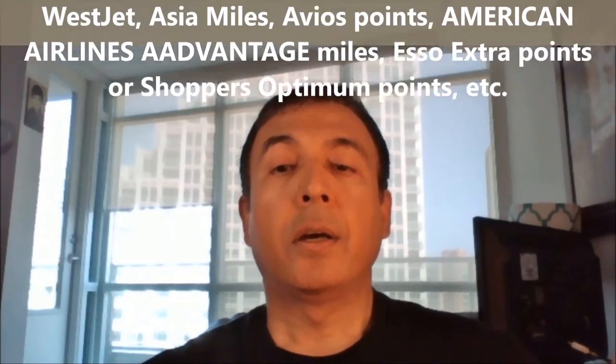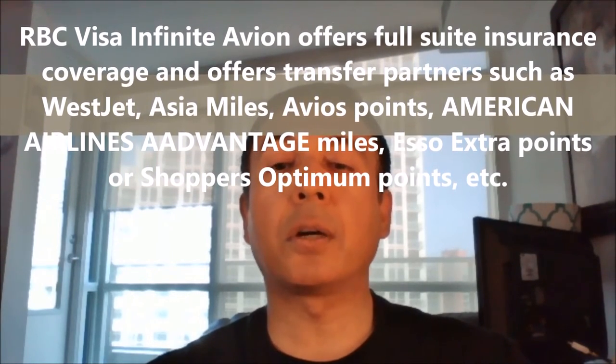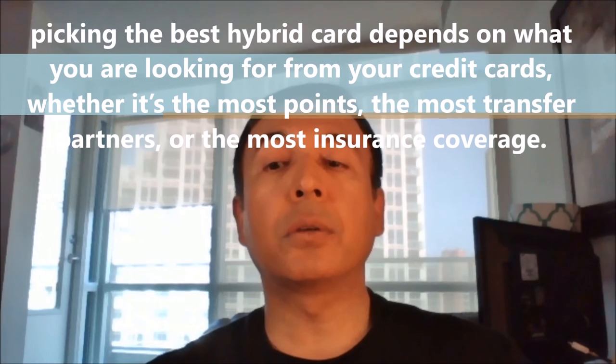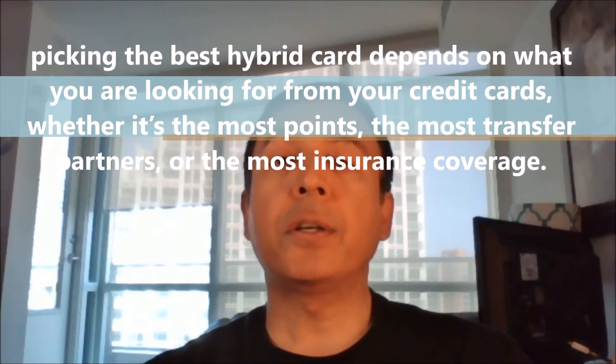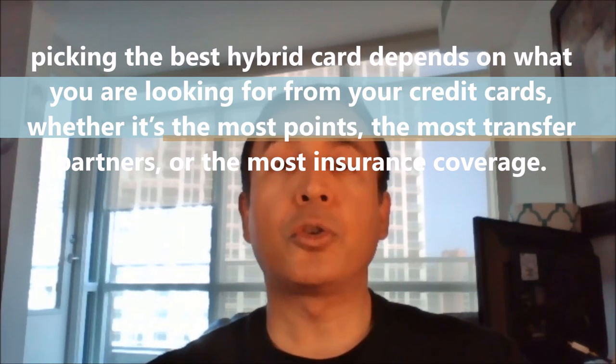Another hybrid credit card, the RBC Visa Infinite Avion, offers full suite insurance coverage and offers transfer partners such as WestJet, Asia Miles, British Airways Avios, American Airlines, Scene points or Shoppers Optimum points, etc. So for many, the appeal of this card may be higher due to its insurance coverage. Picking the best hybrid credit card depends on what you are looking for — whether it is the most points, the most transfer partners, or the most insurance coverage.